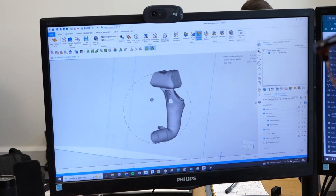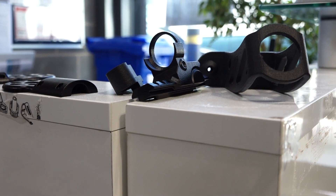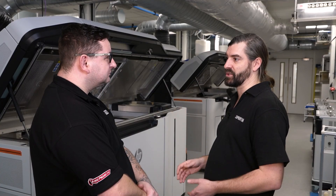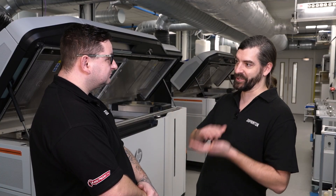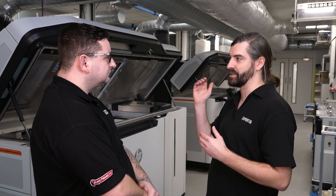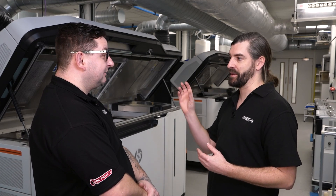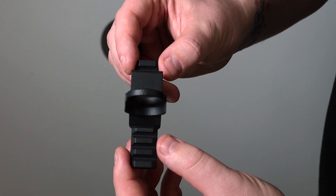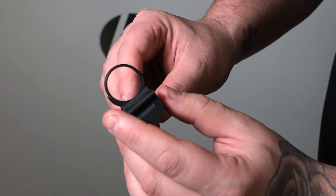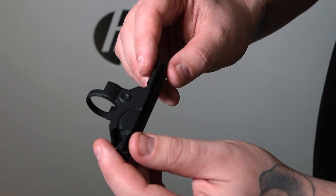We literally flipped the business model on its head. Rather than trying to charge high value on low volumes, we tried to do low value products in high volumes. We changed our pricing and brought our minimum part cost down to 50p — it used to be 10 pounds, so it was 20 times cheaper than it used to be. Then we had this flow of orders coming in, and we realised: this is production. And from that moment, everything changed.